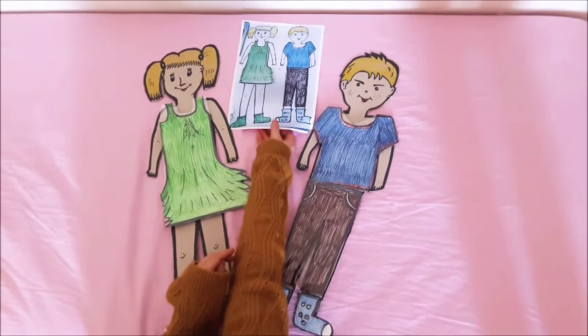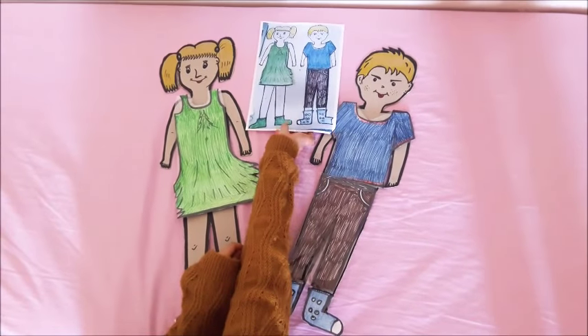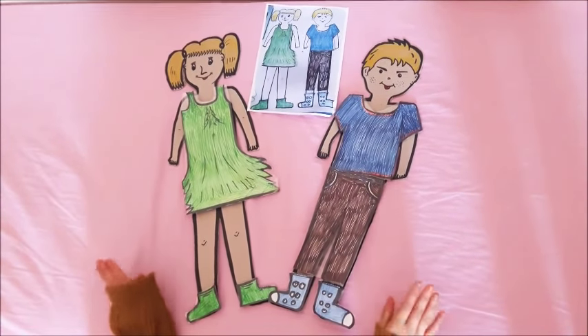And this is our completed form. Today we learned clothes. Thank you.